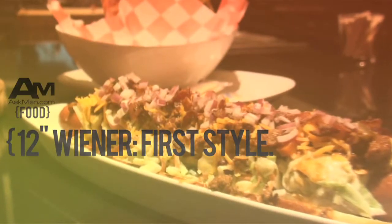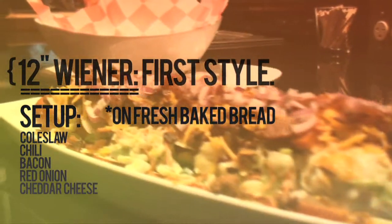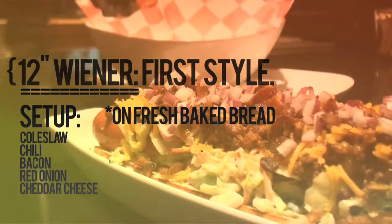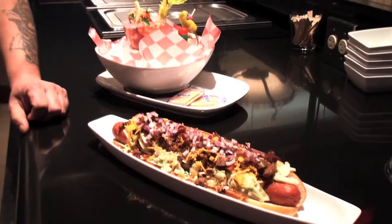I'm used to an Oscar Mayer wiener, like this. What's going on over here? This is our 12-inch wiener, fully loaded. It comes with coleslaw, chili, jalapeño bacon, red onions, cheddar cheese. And it's on a fresh-baked bread. That you guys make all yourself? We actually get it from outside, but it's our recipe — it's baked custom, especially for us. So I can't go to my local grocery store and get a 12-inch hot dog bun? Depends on the grocery store, but maybe.